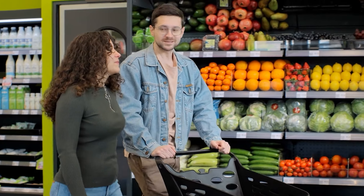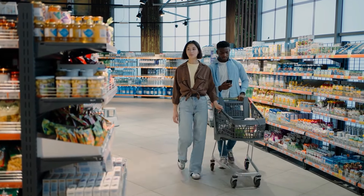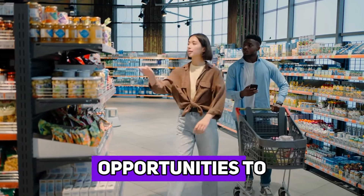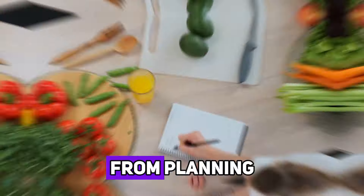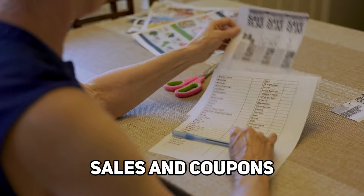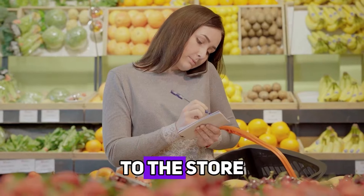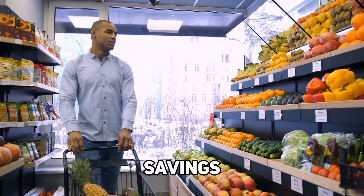Grocery shopping doesn't have to be a dreaded task that drains your bank account. By implementing these hacks, you can turn your shopping trips into opportunities to save money and make smarter choices. From planning your meals and making a list, to taking advantage of sales and coupons, each strategy plays a part in keeping your grocery bill in check. So next time you head to the store, remember these tips and watch the savings add up.